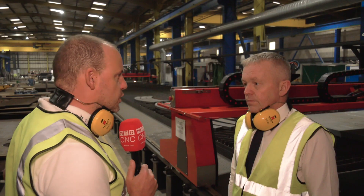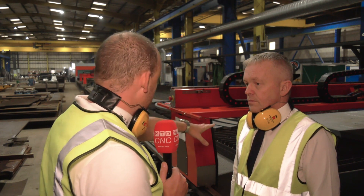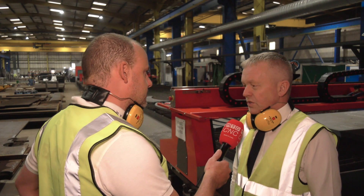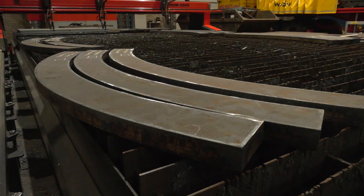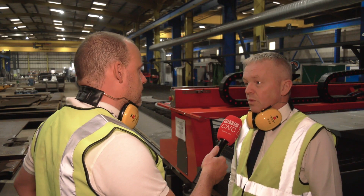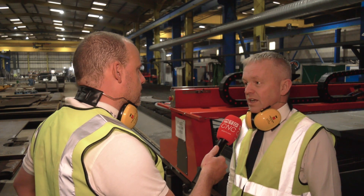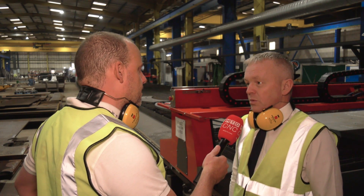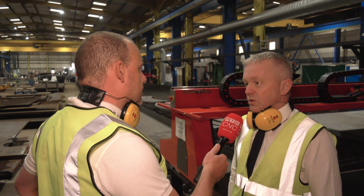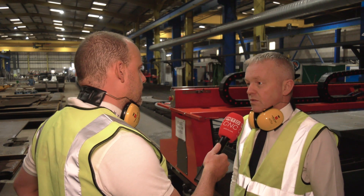Pretty heavy engineering here. Tell us about some of the parts that you're actually cutting on here. What are they for, Peter? These particular ones are for a company that makes domed bells — they're just large rings, large flanges, but in pieces because they're too big to do in one piece. Some of them could be sort of nine, ten metre diameter, which you can't do in one piece — they don't make plate that wide and they don't make machines that big. So it's done in the maximum number of segments to suit the fabrication.